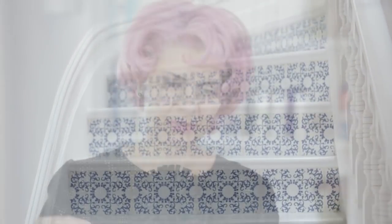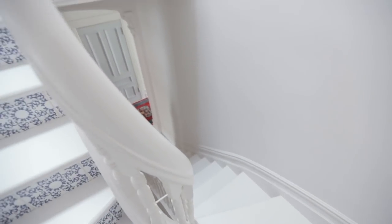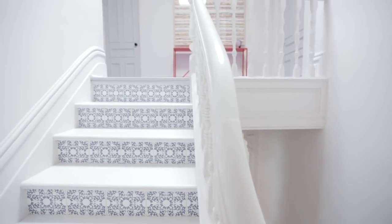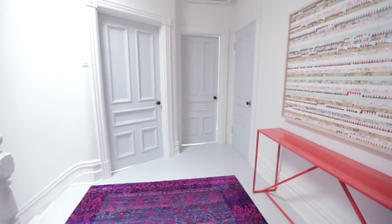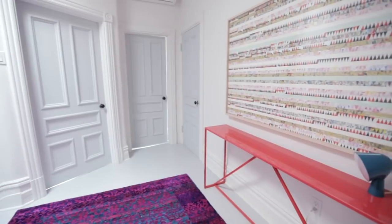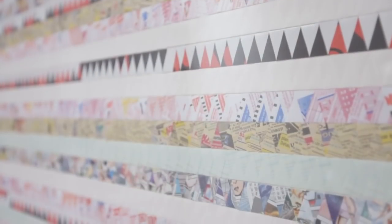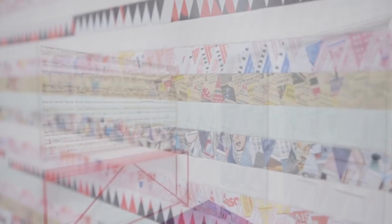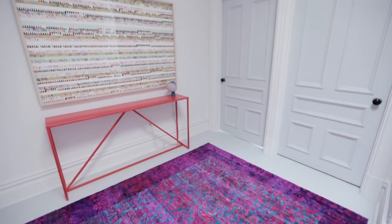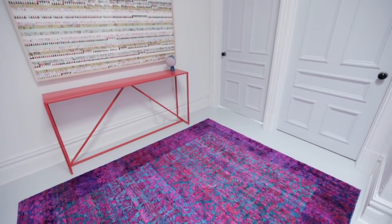What's fantastic with the stairs is that everything is so stark and crisp as you're going up, and you never expect to walk into this amazing pop of color — this lovely magenta-colored console with the Jerome Fortin art piece, which is just fantastic. Even that art piece is laced with pattern, the area rug is laced with pattern, and these very bright colors are a surprise.